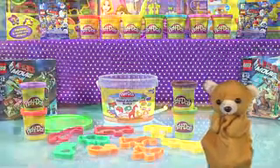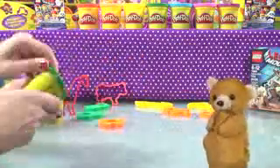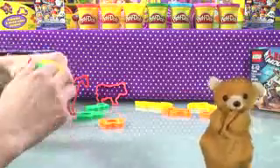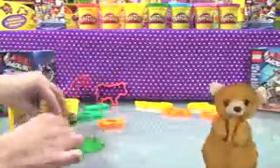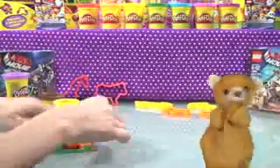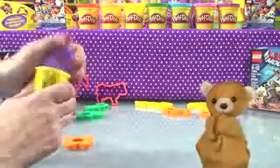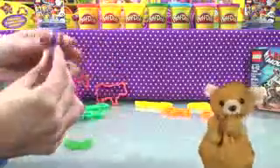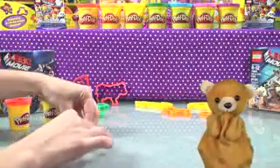Bob, are you ready to make some animals? Boy, am I. Let's start with the butterfly. Do you know anything about butterflies? I know so much about butterflies. They actually start as a different animal — they start as a caterpillar. Then they go through a process called metamorphosis, where they change their very DNA structure into a different animal. They go into a cocoon, and then they emerge as a beautiful butterfly. You're super smart, Bob.